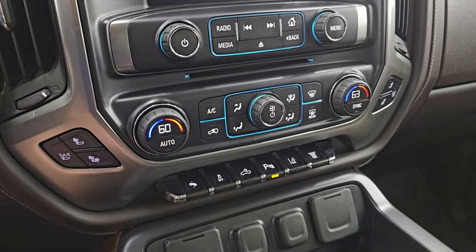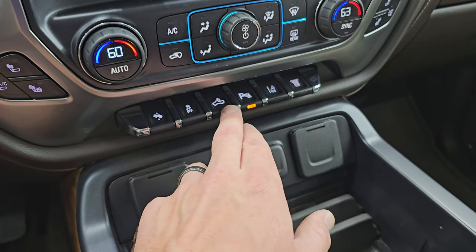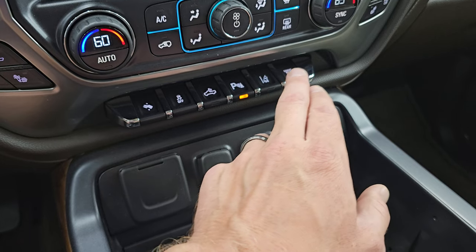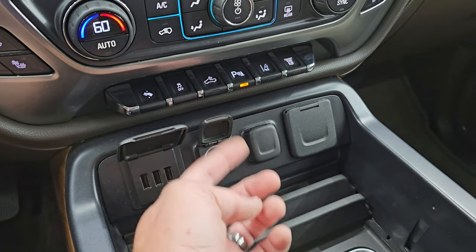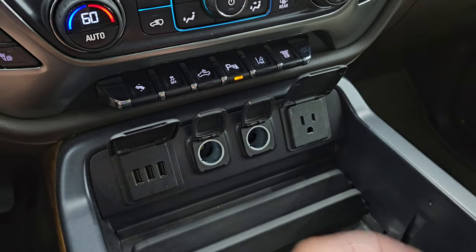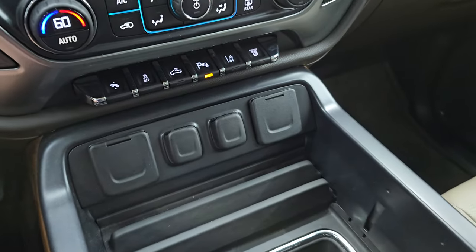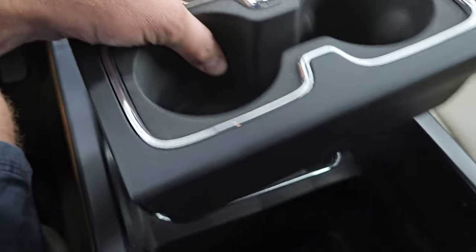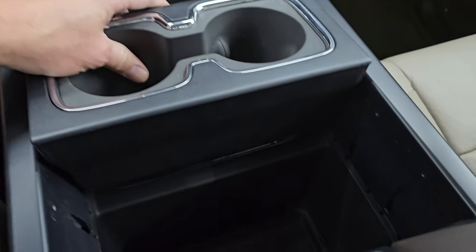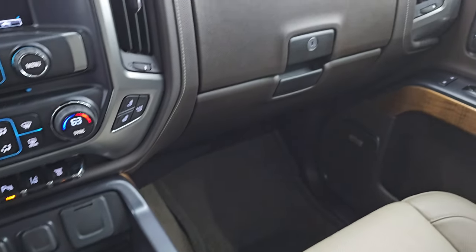Down here are your climate controls, heated and cooled seat buttons, dual climate controls, power pedal, stability control, cargo lamp controls, and parking sensors. Lane departure warning and your factory exhaust brake are also here. Down here you get three USB ports, two 12-volt power points, and a 110-volt 150-watt plug-in. Cup holders are right here — they can pop out if you want a storage area underneath, and they pop right back in.